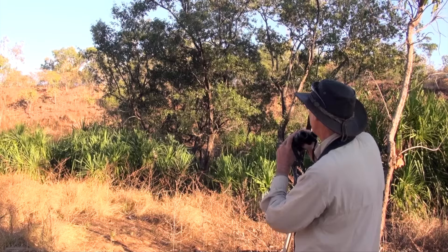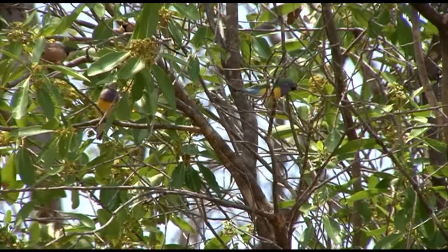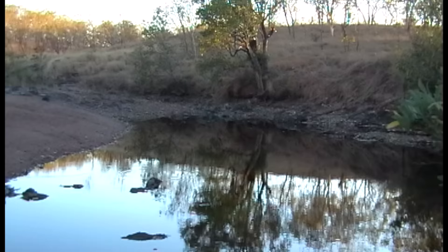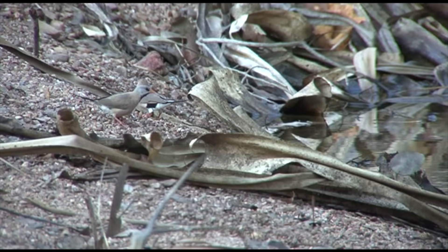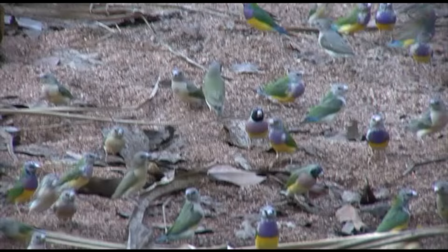It's early morning, dry and very, very hot, but this is the spot. We wait, blanketed in stifling heat, hardly daring to move, as the finches fly down from their perches. Fantastic! A flock of thirsty Gouldians are suddenly scattered in front of us, hopping down to take their turn at the water's edge. What a thrilling sight!